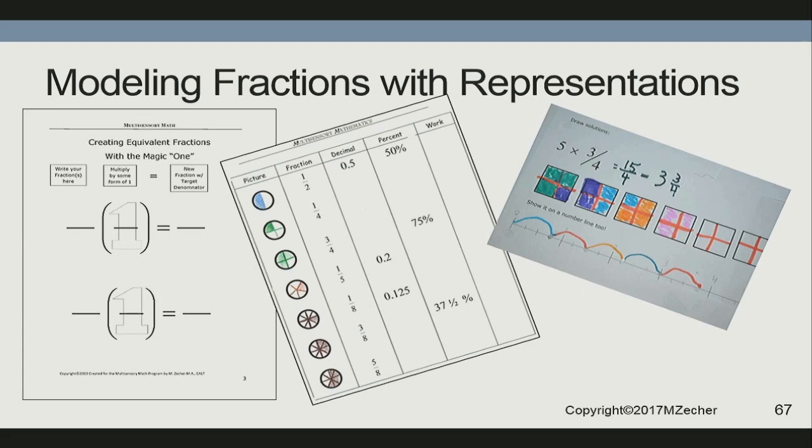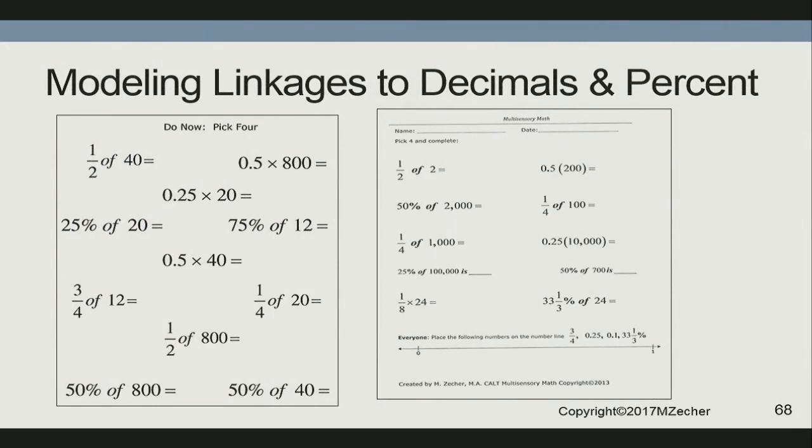Here's a good linking strategy as a warm-up: how many of you can say what's one-half of 40? How many of you can say what's 0.5 times 40? Who can say what's 50% of 40? The kids figure that out — and that's a warm-up linking fractions, decimals, and percent.